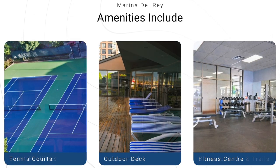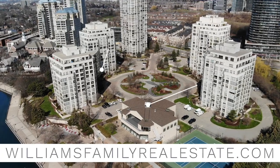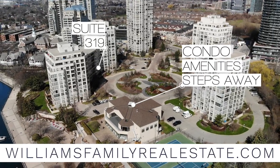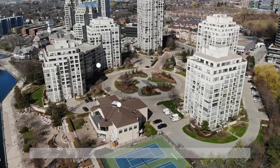Thank you for joining us today. I hope you enjoyed this tour as much as we did hosting it. Feel free to contact us through our website, williamsfamilyrealestate.com, for lots more information on this fabulous suite at Marina Del Rey.